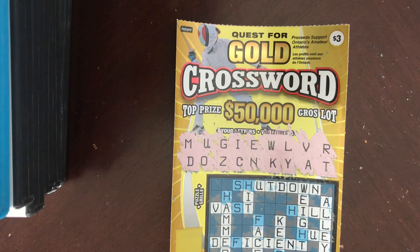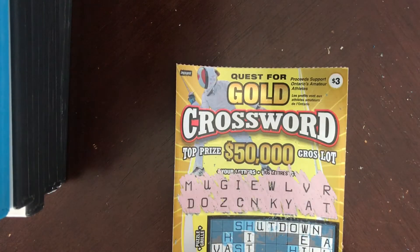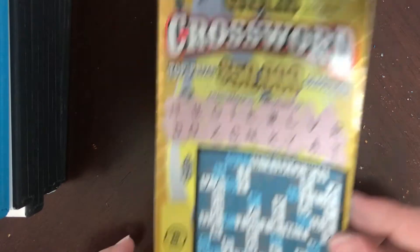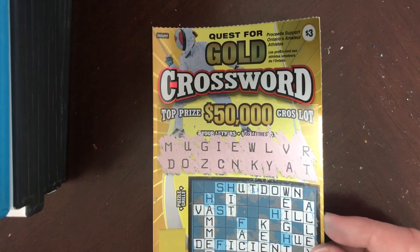If you liked the video, leave a like and also subscribe because I might do a couple more of these just to pass some time. Yeah, that was the gold crossword — $3 ticket, won $10, spent $6, $4 profit. Not bad.